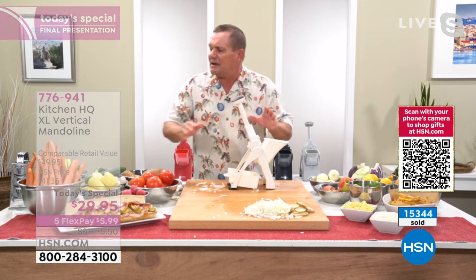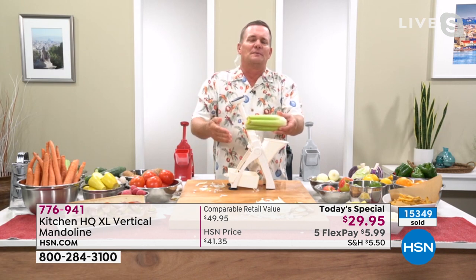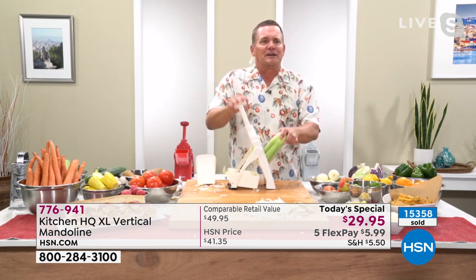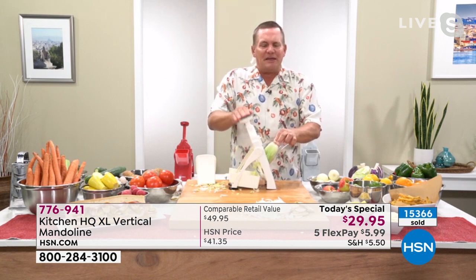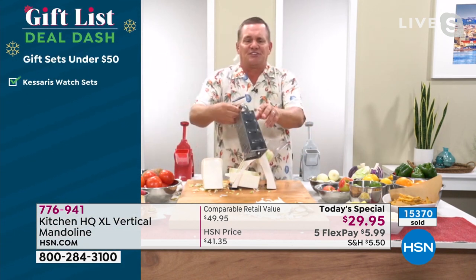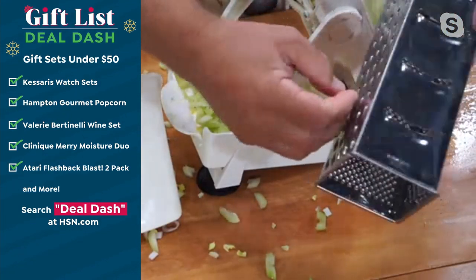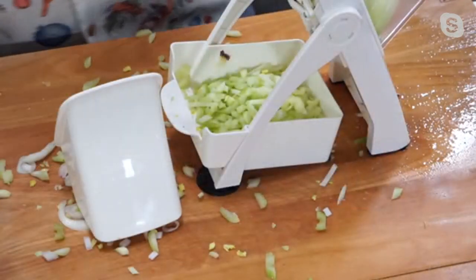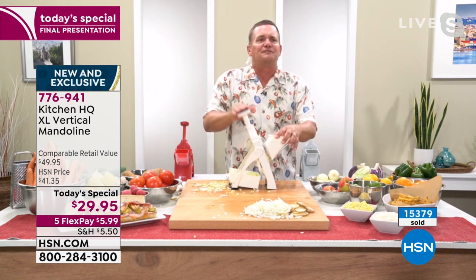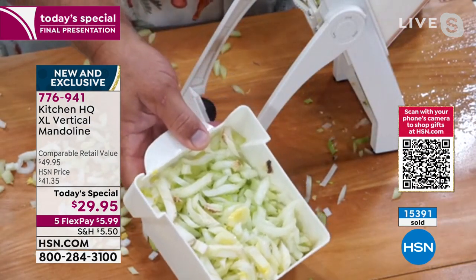It saves you so much time. We all just went through Thanksgiving making homemade stuffing — how long did it take to chop the celery? Look at this: all you do is press down on the button on top, and I'm chopping celery so fast. With old mandolins, when you get close to the end, there's nothing to protect your fingers — you either need a Band-Aid or a manicure. With this machine, all the blades are covered up inside. Because of this pusher, your fingers never get close to anything sharp, and there's never any waste.